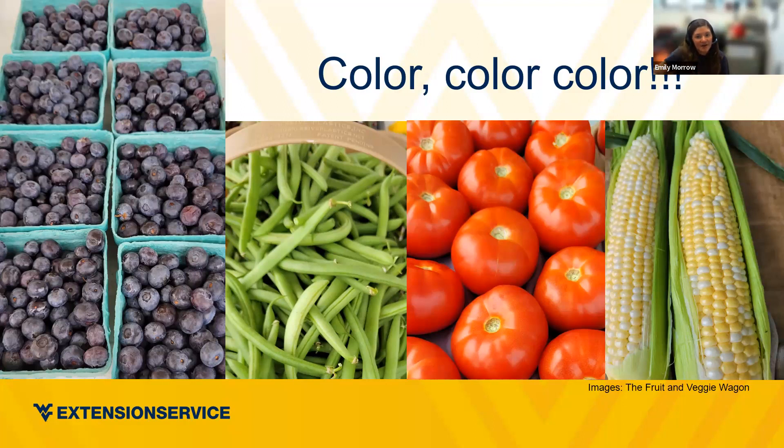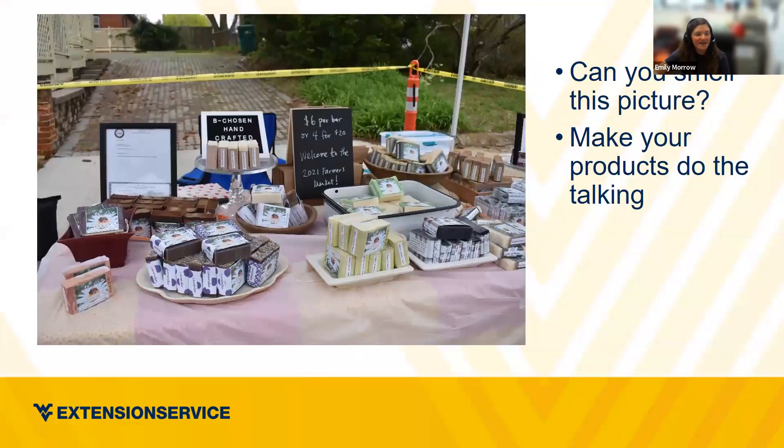Several vendors in our area sell non-produce products like bath soaps. One vendor's display smelled phenomenal — everything grouped by floral scent, arranged on little trays you could find secondhand at Goodwill or the Salvation Army. Her products spoke for themselves. She had nice signage with prices and a bundle deal: $6 per bar or four for $20. That encourages people to buy more — if it smells great and you want to try multiple scents, you'll go for the bundle deal.